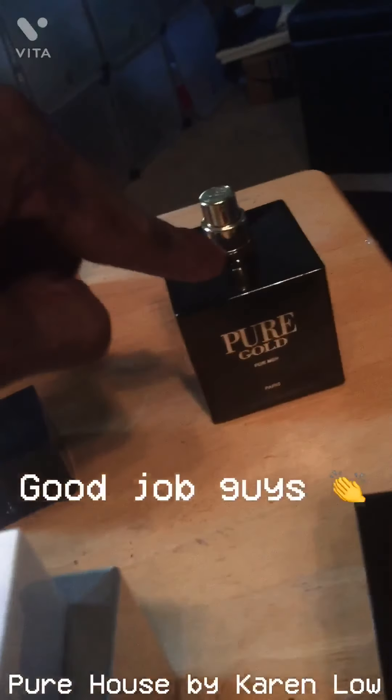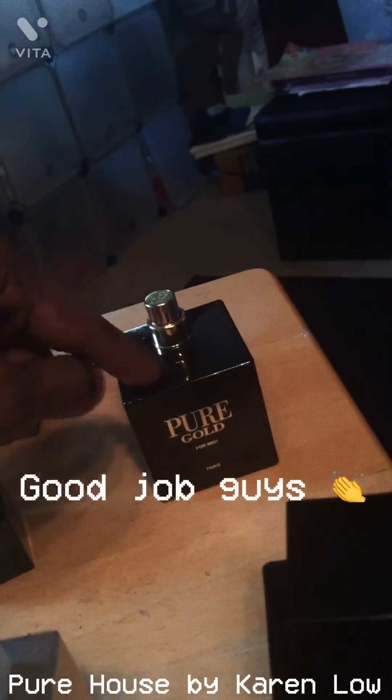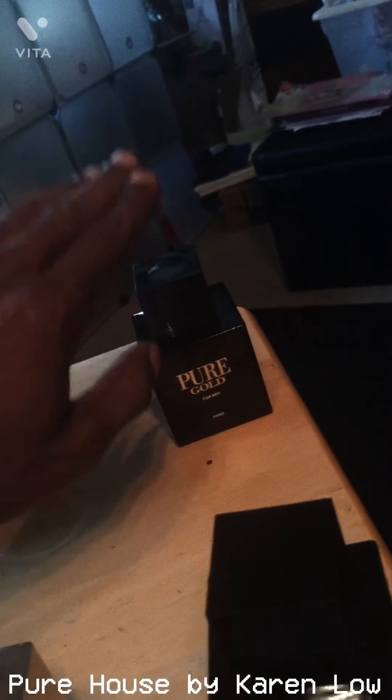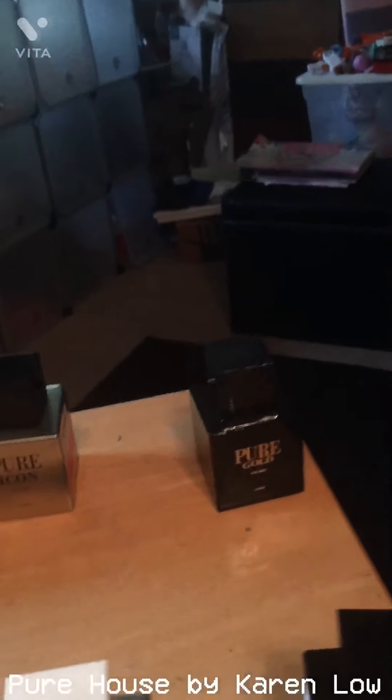Jumping back to Pure Gold — a couple sprays of this, and all the atomizers are great, you get a nice amount of juice on each one. Immediately, that is One Million — they were cloning One Million and they did a very great job. It's actually a little bit sweeter. Most of my friends that I gifted it to preferred it over One Million.